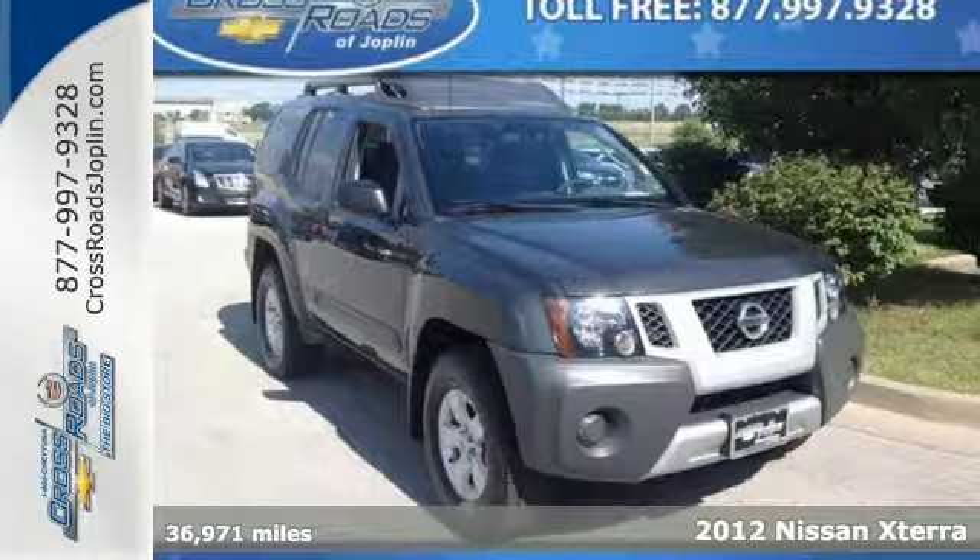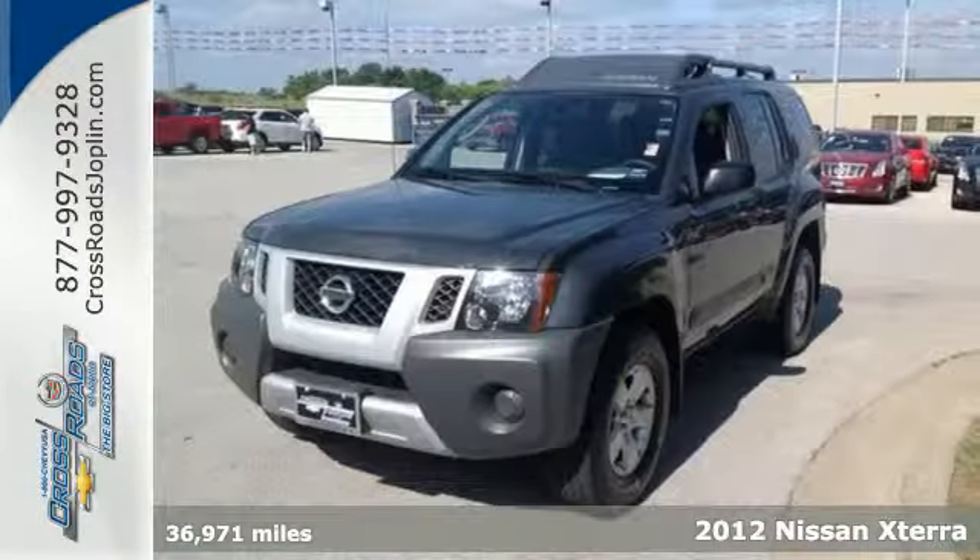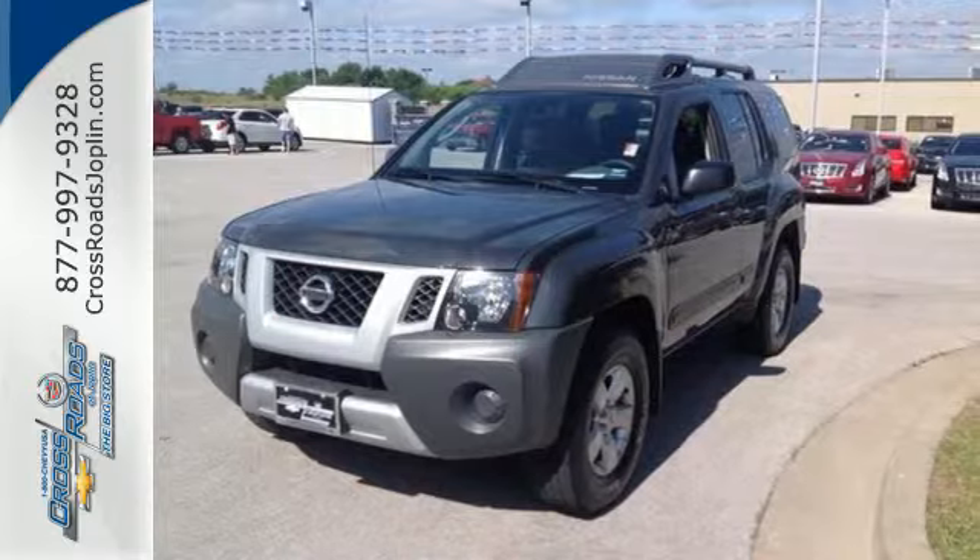Here's the 2012 Nissan Xterra. Climb or cruise on all kinds of terrain in this heavy-duty SUV. Whether you're young or young at heart, this is the perfect all-around vehicle for your active lifestyle.